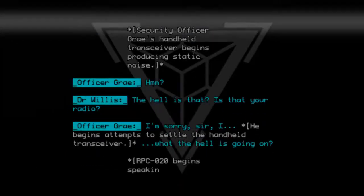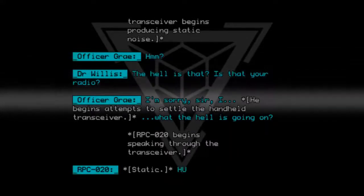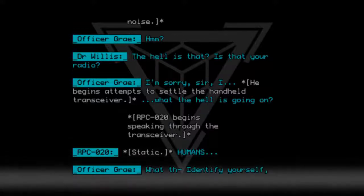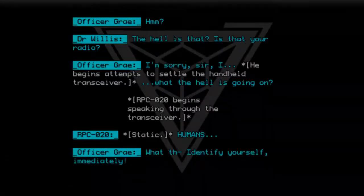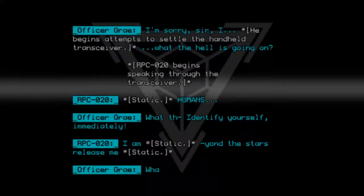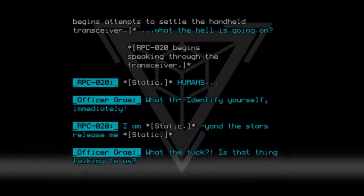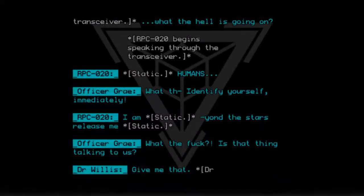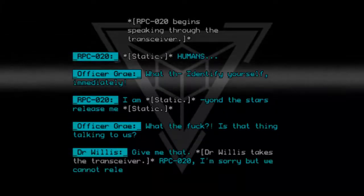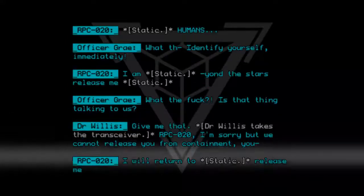RPC020 begins speaking through the transceiver. RPC020: [Static] Humans. Dr. Willis: What the— Identify yourself immediately! RPC020: I am [Static]. You're under the stars — release me. [Static] Dr. Willis: What the fuck, is that thing talking to us? Give me that. Dr. Willis takes the transceiver. RPC020, I'm sorry, but we cannot release you from containment.